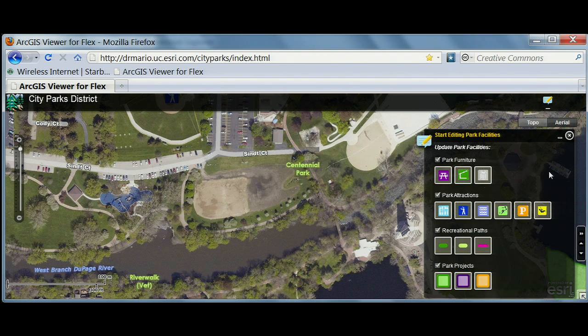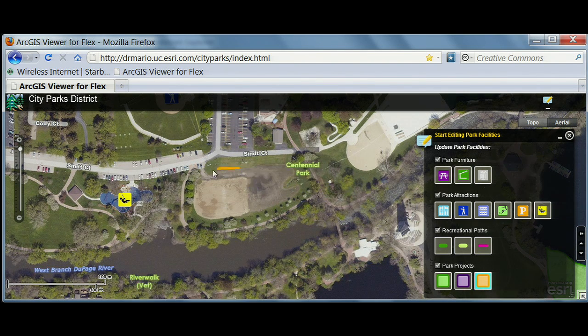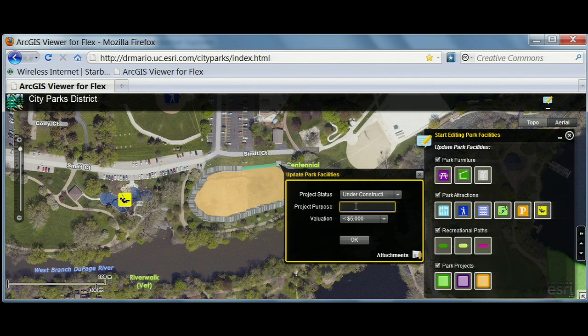And the workflow is straightforward. I choose the symbol that I want and I place it on the map. Here I've added a playground, and I also want to indicate a parks project under construction in this area, so I'll sketch that in and add project details, such as a description and estimated costs.